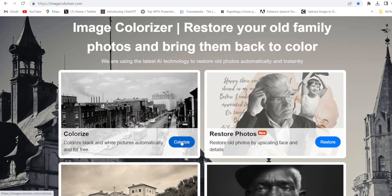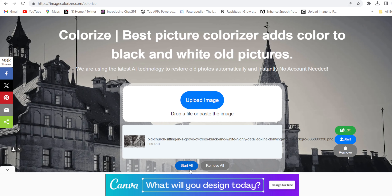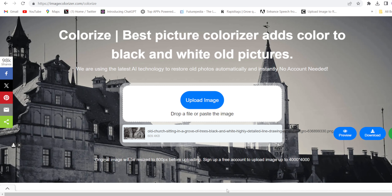I will start with the first one. Select this one, upload the image, click start all, and it's done.